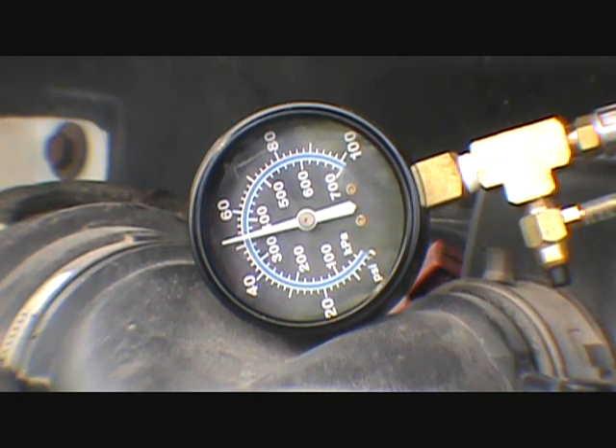That's starting to tell me fuel pressure regulator, or there's a problem with one of the spiders. There it goes — it's going down, just dropping, dropping, dropping.